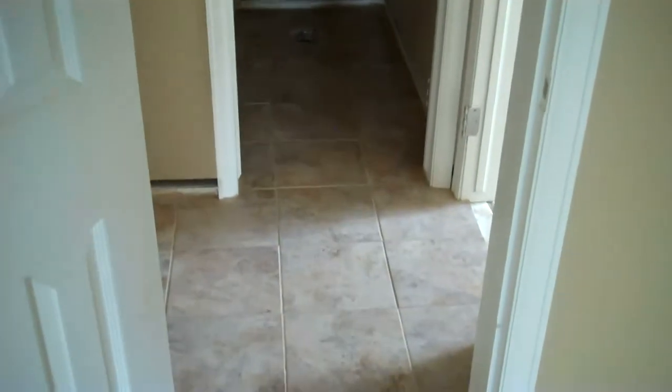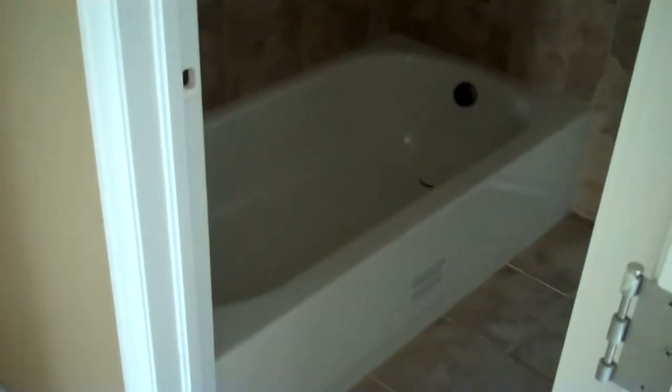We've got the tile done in the bathroom now, and cabinets are going in next. These are tile floors and tile walls. The homeowner opted for a tub and a little shower, which is fine. In basements you tend to see showers instead of tubs, but there's absolutely nothing wrong with doing a tub in a basement.